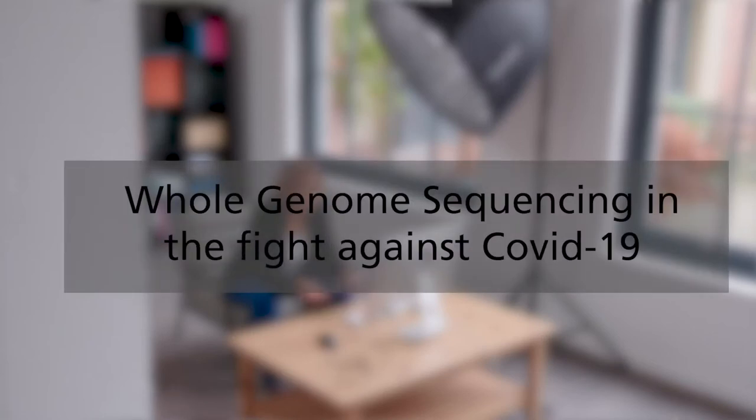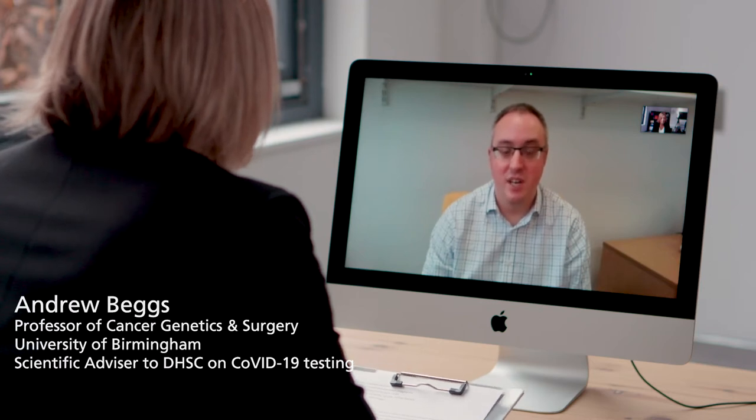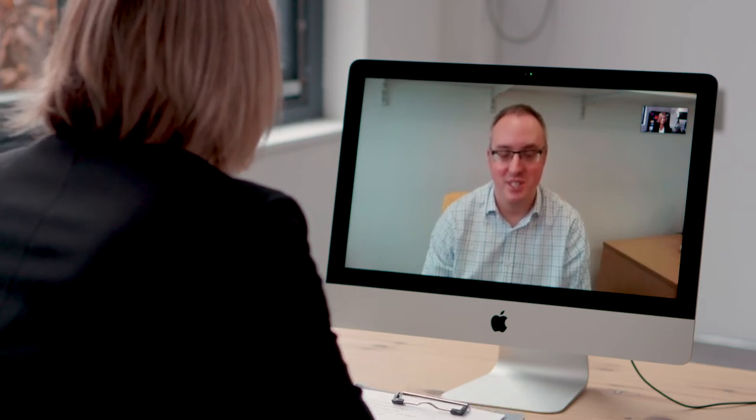Andrew, could you tell me a little bit about yourself, your background and your expertise? My name's Andrew Beggs. I work at the University of Birmingham as a professor of cancer genetics and surgery. I have two jobs — I'm a surgeon and a scientist. My interest is in how we can analyse the genetic code of cancers to improve treatment, and I've been concentrating that mainly around whole genome sequencing.